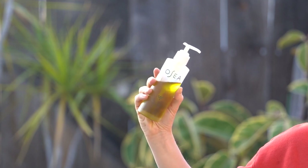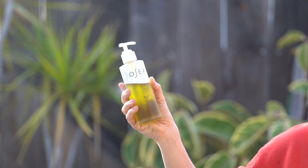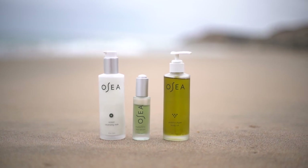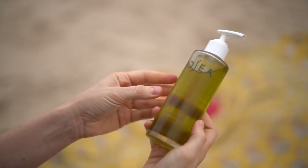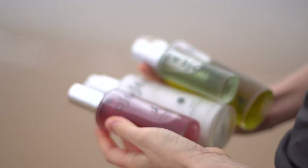If you'd like to try Osea's Andaria Algae Body Oil for yourself, or maybe something else from their line — I love their Hyaluronic Sea Serum, it's another one of my favorites — you can follow the link in my description below to shop and use code ALLY10 for 10% off your purchase.